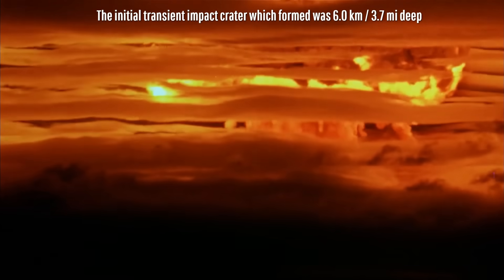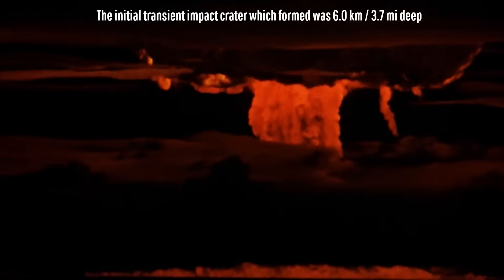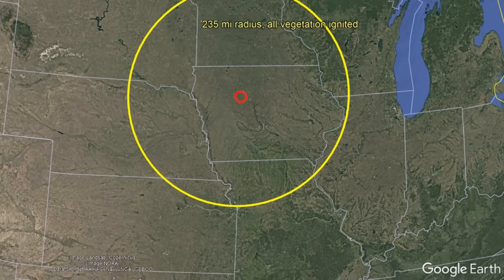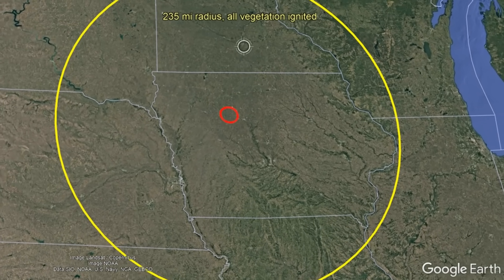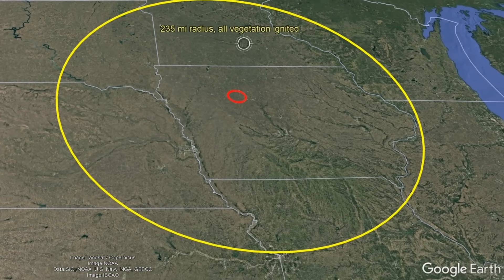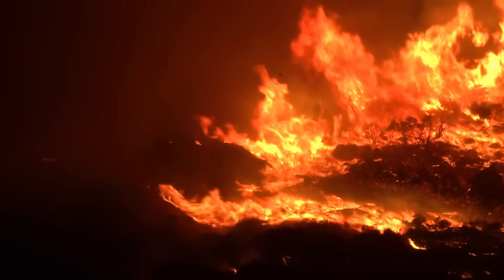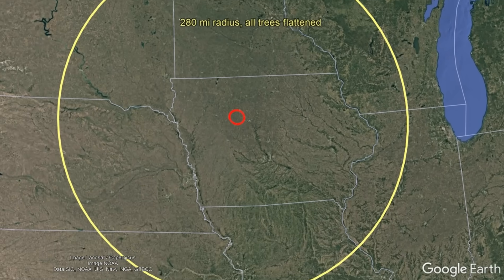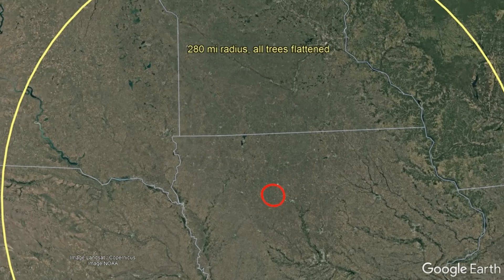This created a massive fireball, which vaporized a large section of the inland sea it struck and thousands of feet of its underlying limestone and dolostone. It was so intense that it caused all plant and animal life within a 235-mile radius — in other words, all of Iowa that wasn't underwater — to ignite. As the associated shockwave expanded outwards, all trees in a 280-mile or 450-kilometer radius were flattened, pointing away from the impact site.